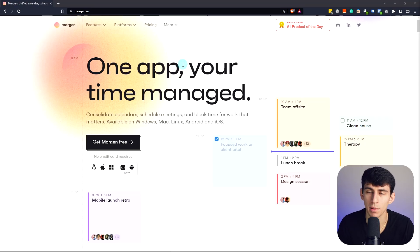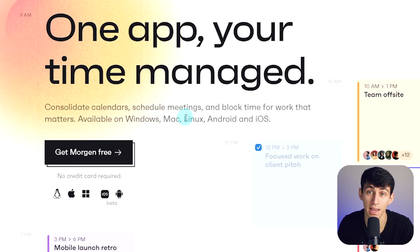Jumping right in, just to point out, this platform is available for Windows, Mac, Linux, and mobile.